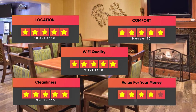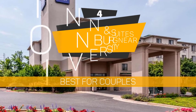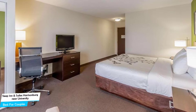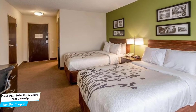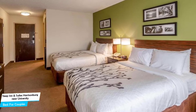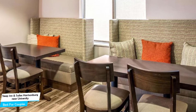Number 4: Sleep Inn & Suites Harrisonburg near University – Best for Couples. If you're looking for a honeymoon getaway or want to spend some nice time with your significant other, then you need a hotel that has a lot of things to offer. An ideal hotel for couples would be one that has cute rooms, great views, relaxing areas, and great food. The Sleep Inn & Suites has all of that. It's within easy reach of James Madison University, located 2.7 kilometers from the center of Harrisonburg.